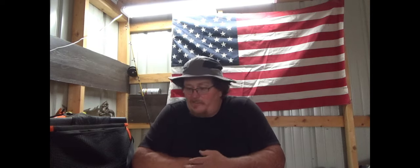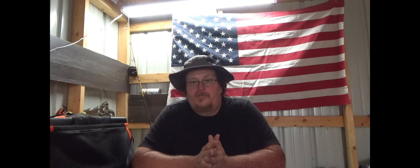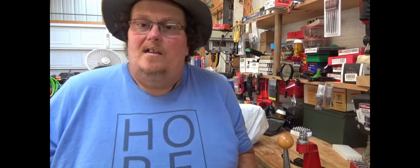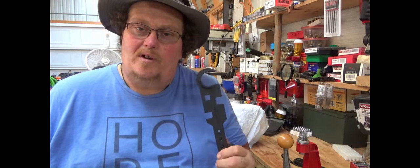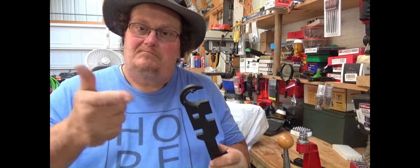Anyway guys, I hope this little short video was informative and helpful and I hope to see you in the next one. Hey y'all, if you don't mind click subscribe, and if you like the video click the like button. We appreciate every one of y'all and hope to see you in the next video. It's the Fat Man — I'm gone.